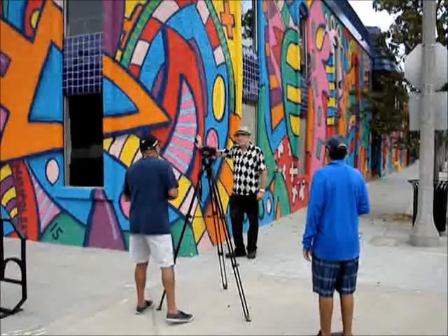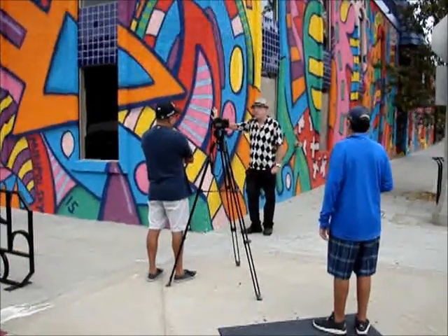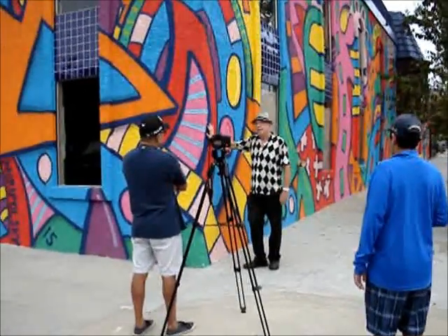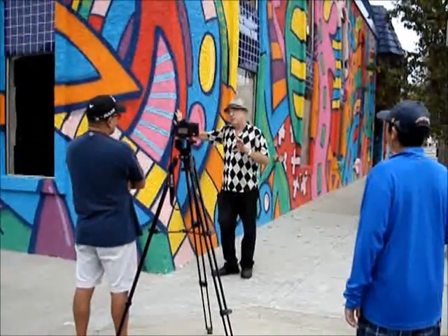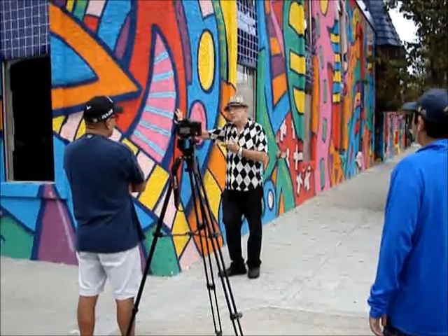The challenge with this project, which really means a tremendous amount to me, is art meets architecture. I was given this fantastic canvas.